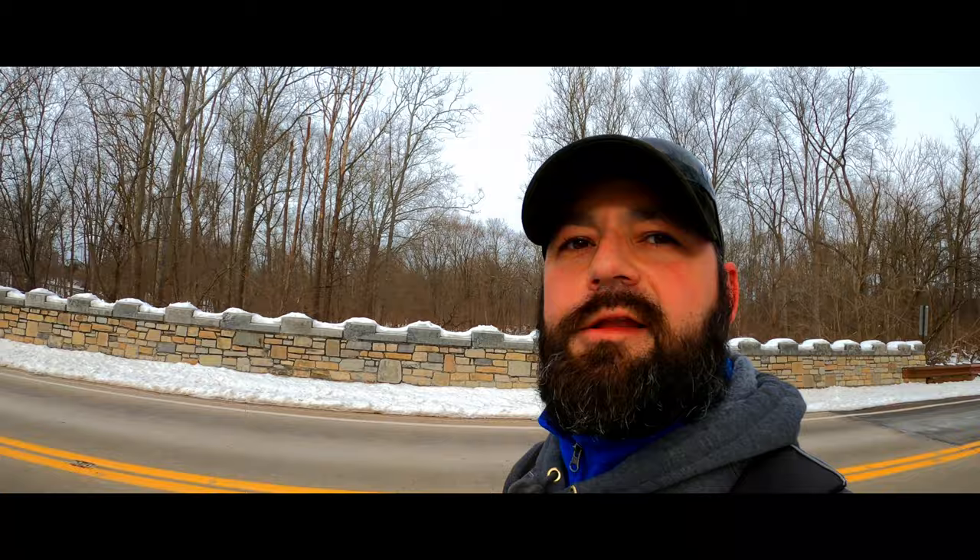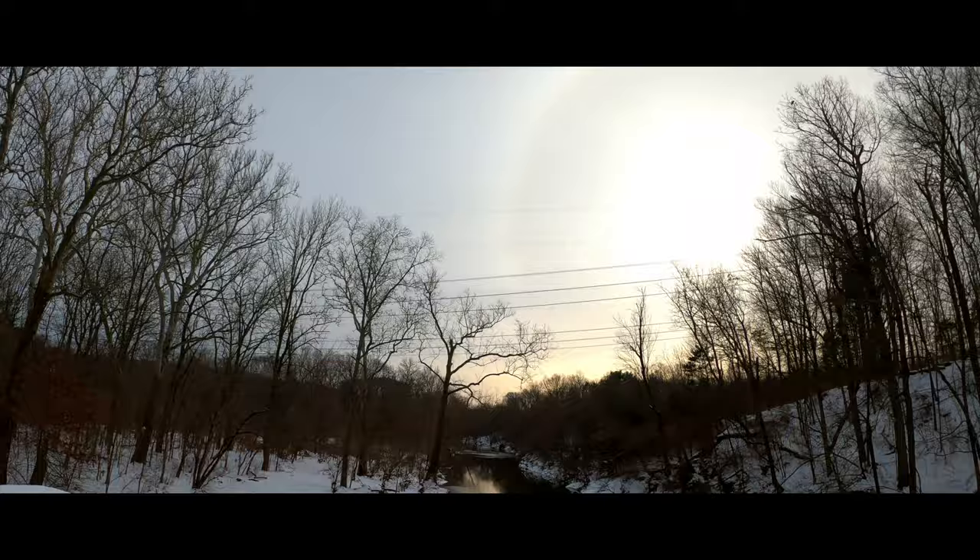We're now approaching our second major bridge crossing, the Kratz Road Bridge. So we've been walking upstream this whole time, and now from this point we're going to be walking back to the main parking area. There are a number of different ways you can go — you can follow the creek or you can go through some of the open fields above the creek. I'm going to try to do that just to hit some different scenery.